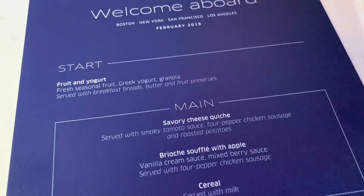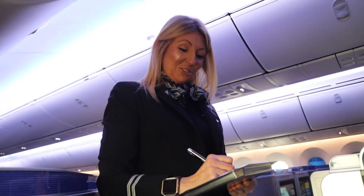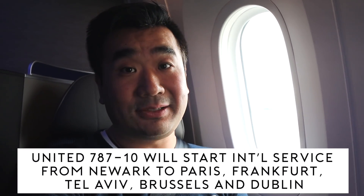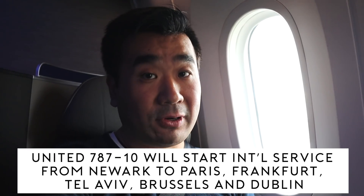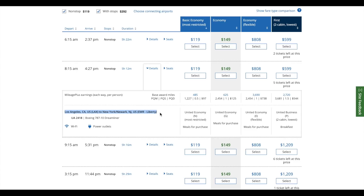Good morning! Did you have a chance to look at the menu? We have two choices today — we have a savory quiche and we also have a brioche soufflé. Currently the 787-10 is doing a domestic run. There are good deals if you book early. The 787-10 is doing domestic transcon between Newark and LA and San Francisco from February 14.